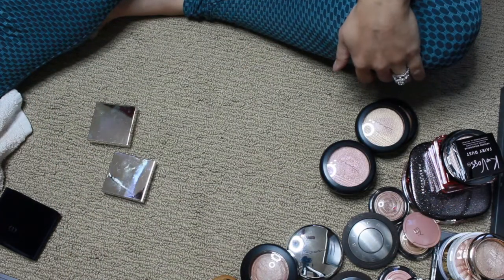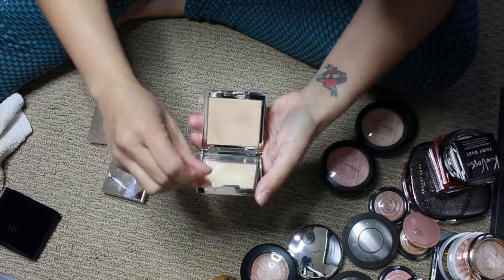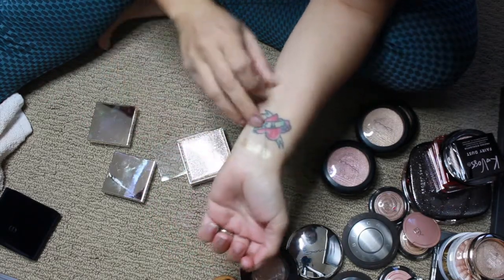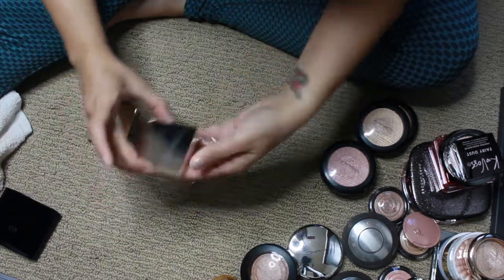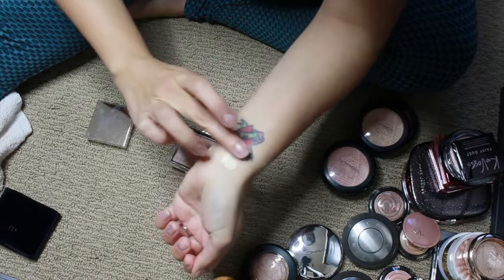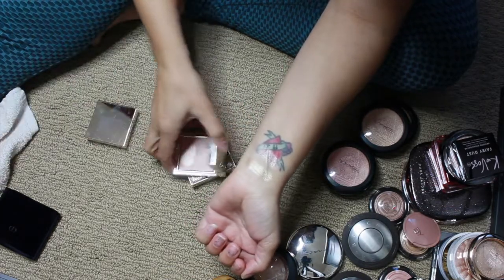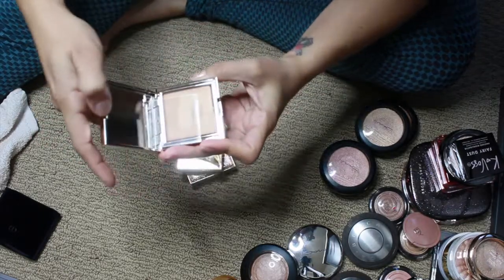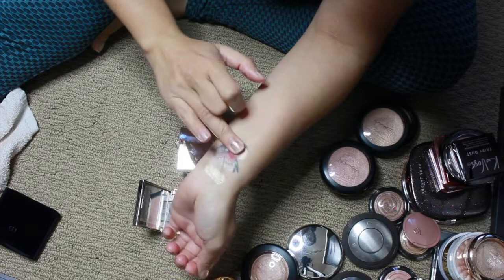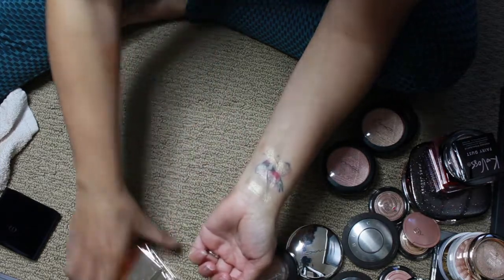That's not Jouer — that's Bobbi Brown. This is the Molten Glow by Jouer — supposed to be face and body, and it's intense. Next is Rose Quartz — it looks deeper in the pan but on the skin it's beautiful. And then the last Jouer one is Skinny Dip. I don't know why some highlighters look so deep in the pan, but they buff out beautifully. I love these — the formula is really amazing.